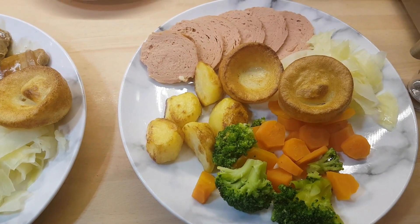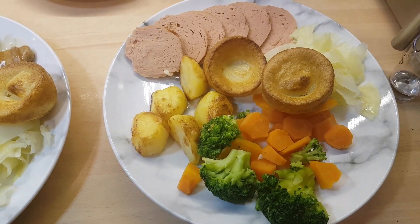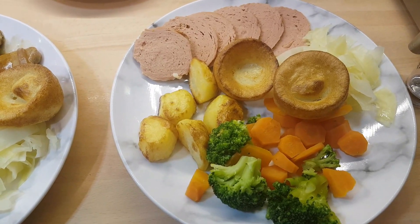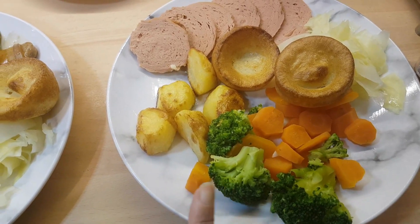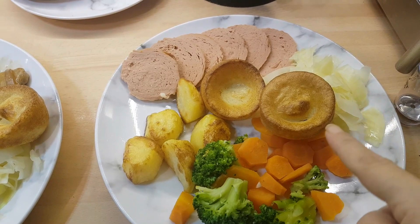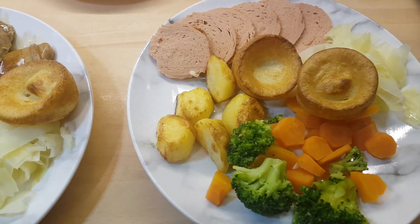Hello, today is Sunday the 19th of February. We'll start with Yuki's plate. She has little roast potatoes, broccoli, carrots, and there is cabbage under the ready-made Yorkshire puddings.